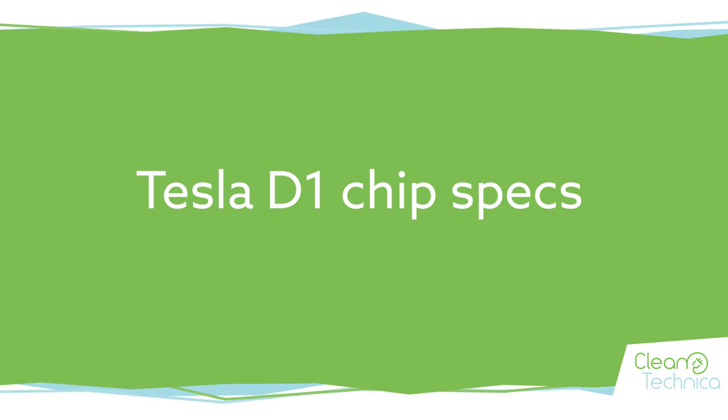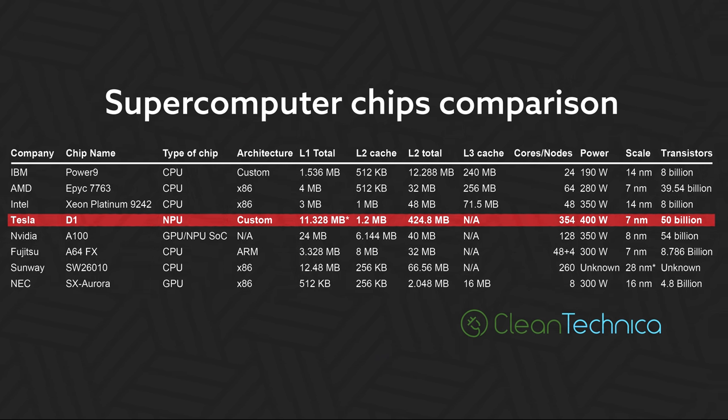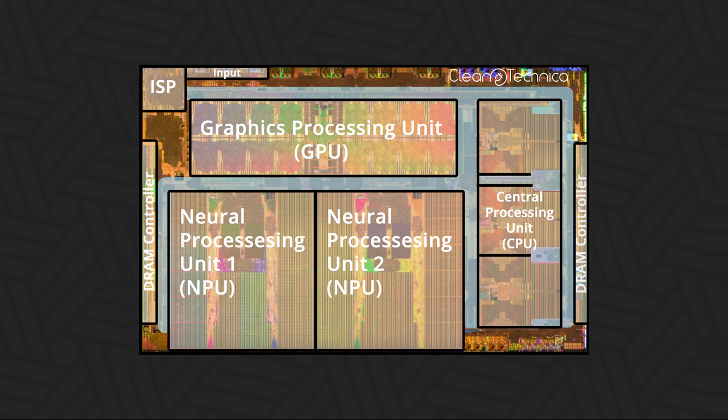Tesla D1 chip specs. The D1 chip boasts 50 billion transistors. For processors, that beats the current record held by AMD's Epic Rome chip at 39.54 billion transistors, though among graphics cards the Nvidia GA100 Ampere SoC still comes out on top with 54 billion. The 7nm fabrication process tells us Tesla used either Samsung or TSMC — personally I think Samsung is more likely, since Samsung also fabricated Tesla's Hardware 3 chip.